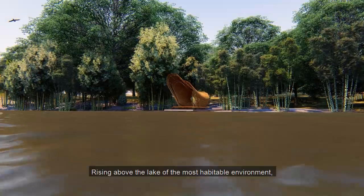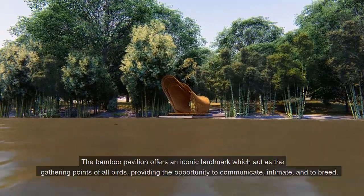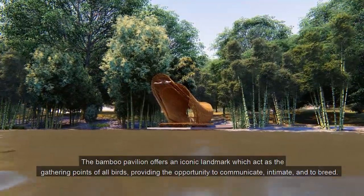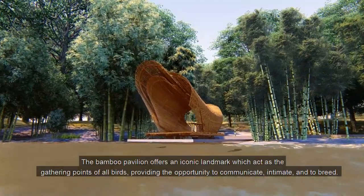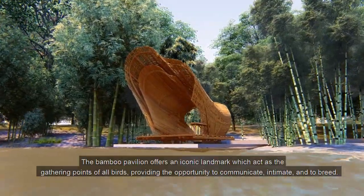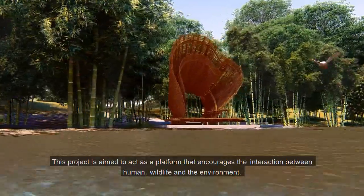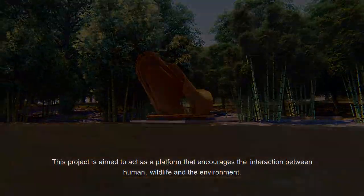Rising above the lake of the most habitable environment, the bamboo pavilion offers an iconic landmark which acts as the gathering point of all birds, providing the opportunity to communicate, interact, and to breed. This project is aimed to act as a platform that encourages the interaction between human, wildlife, and the environment.